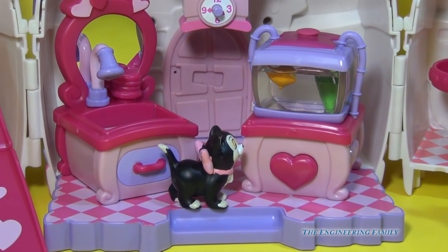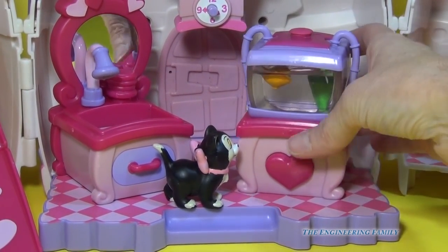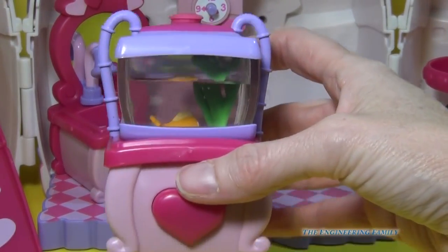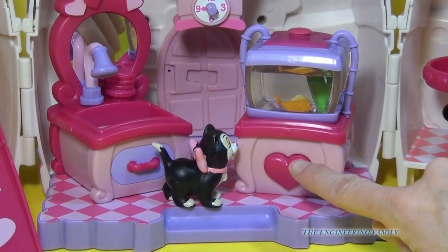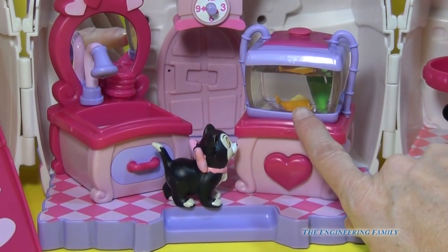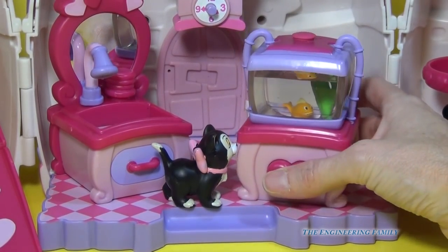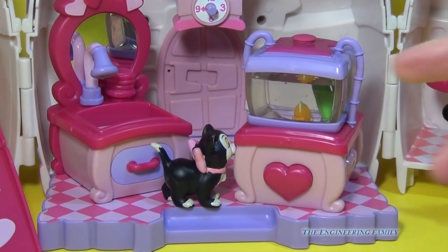Now, what kitty cat doesn't like to see fish swim? There's actually real water in this fish tank as well, and you can see the fish and the coral in the back. This heart is a button — now keep your eye on the fish. Watch what happens when I push. He swims!